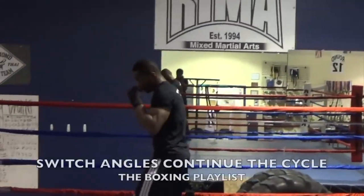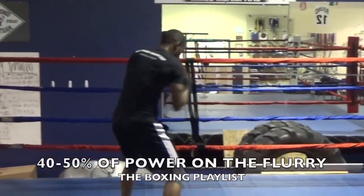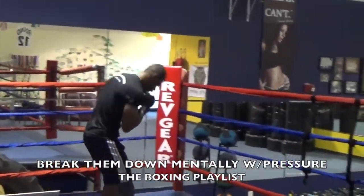Stay on top of them. Stepping around, continue the cycle. Until you hear the bell ring or the ref stops it — break them down, stay on them, stay on them.